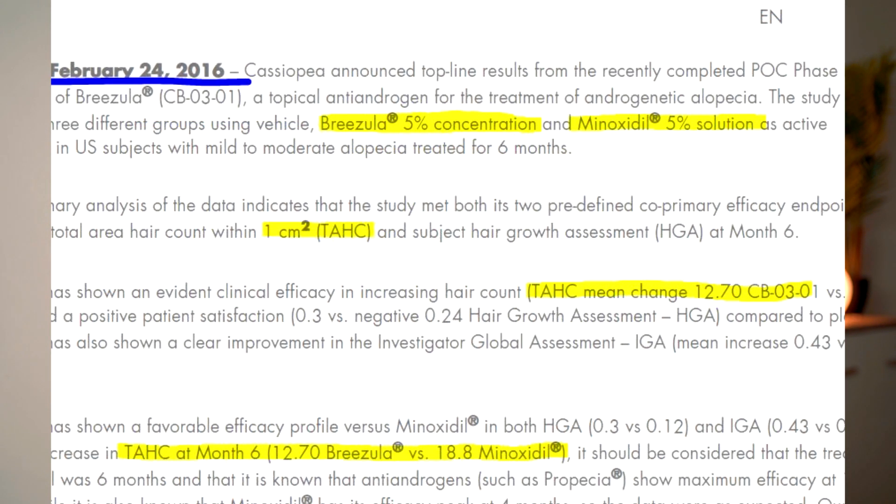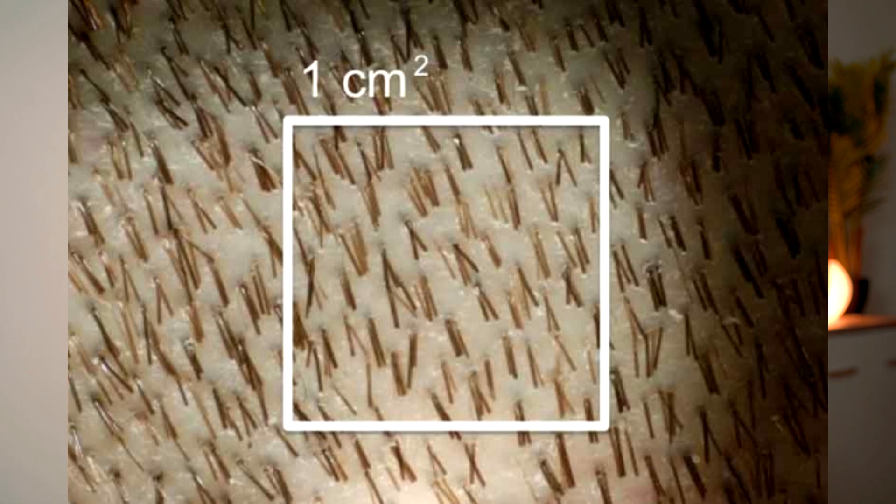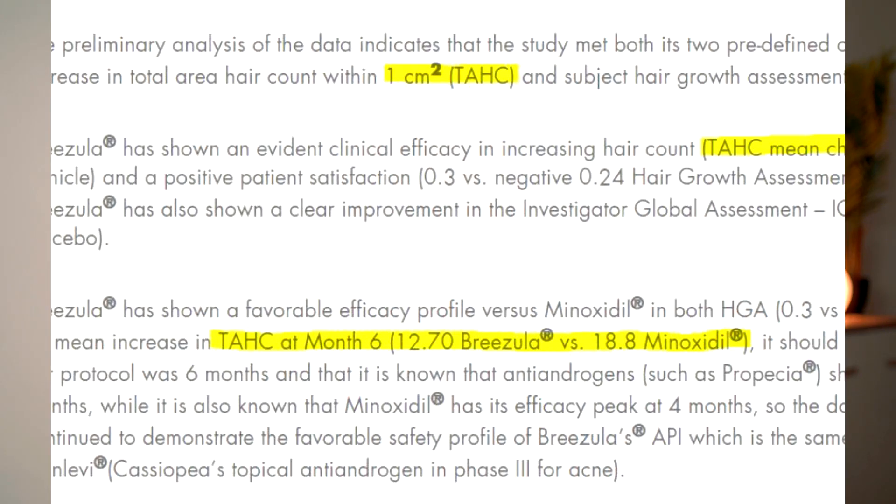In one of their first trials on Brizula, they actually compared Brizula 5%, Minoxidil 5%, and vehicle. In each of these three groups there were 30 subjects, so a study on 90 to 95 subjects total. They were applying Minoxidil 5% and Brizula 5% on a one square centimeter area on the scalp and measuring target area hair count — how many new hairs would sprout over six months. We can see a 12.7% improvement in target area hair count in the Brizula 5% group and 18.8% improvement in the Minoxidil 5% group, so Minoxidil 5% clearly worked better in this scenario.